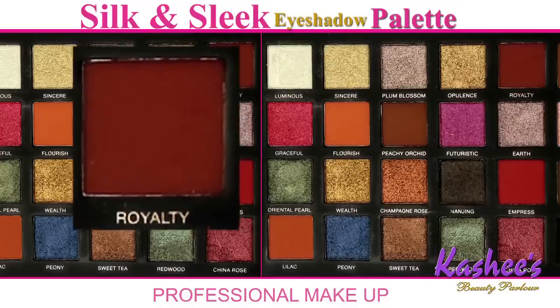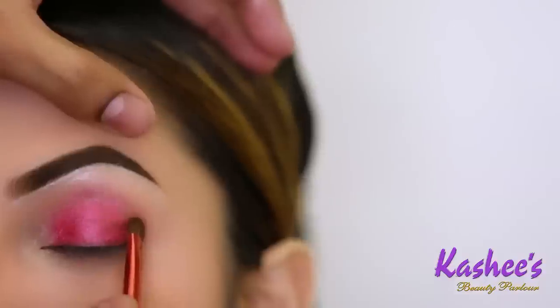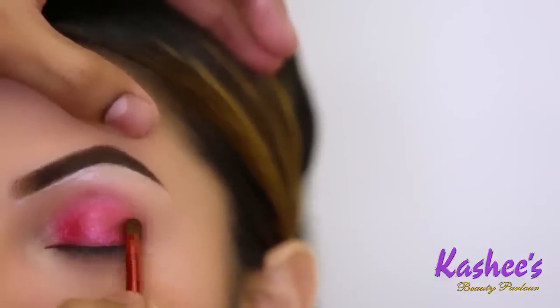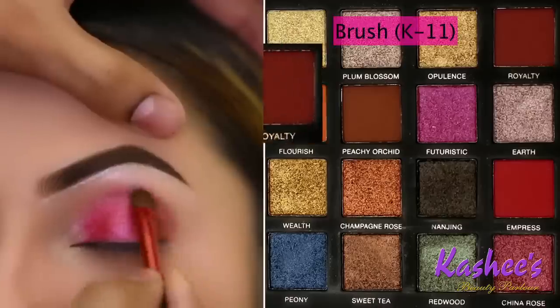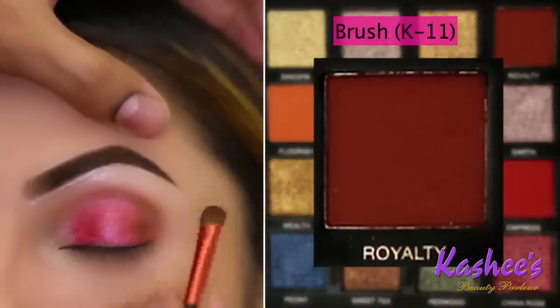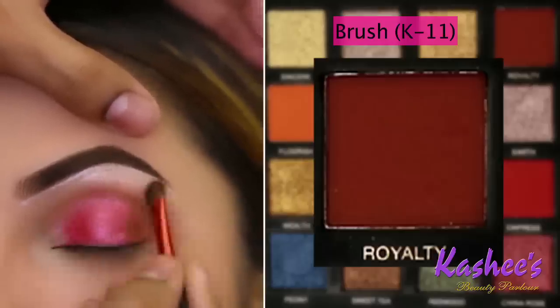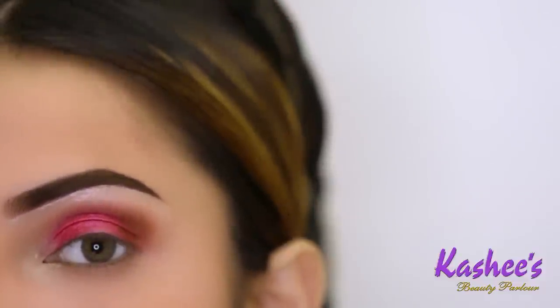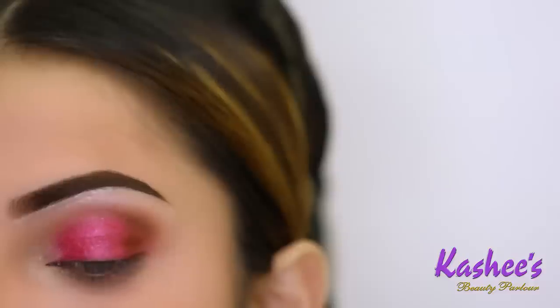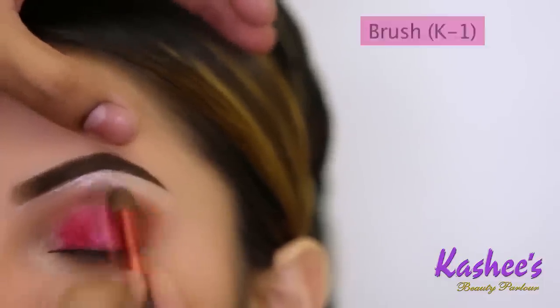I am using it at the outer corner of the eye from the Silk and Sleek Palette — the color Royalty. I am using this application with Kashi's Professional Brush Kit K11 brush to blend it. This is a very fluffy brush and the harsh line from the crease is very easily removed. The shade blends very well. Again I am using Kashi's K1 brush.